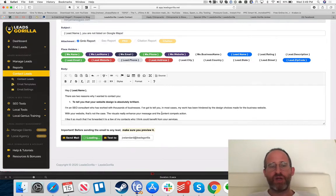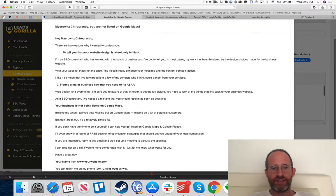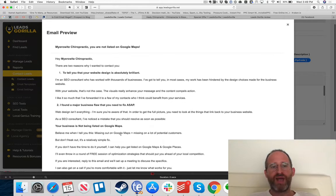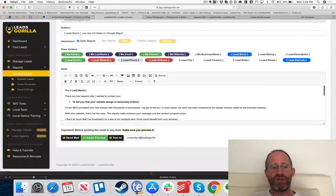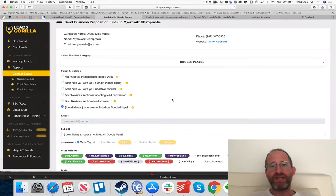You can preview the email before sending to see exactly how it will look and send yourself a test first. It says 'Hey Mayerowitz Chiropractic' and fills in all the relevant details. You can include your website and phone number so they can reach you — all of this is set up so you are not spamming them. This is an email specifically created for that client to initiate outreach and show what's working and what isn't in their business.